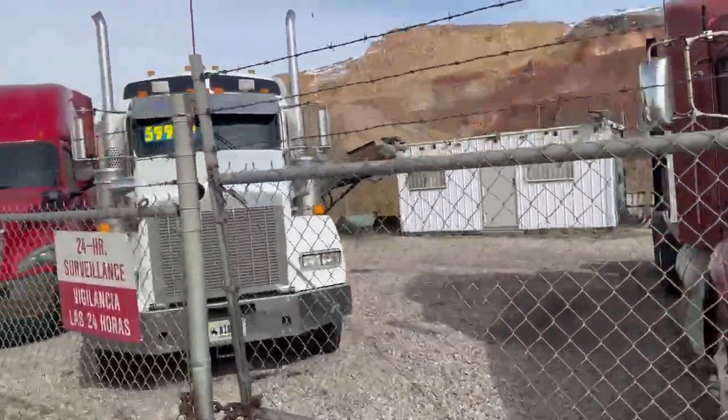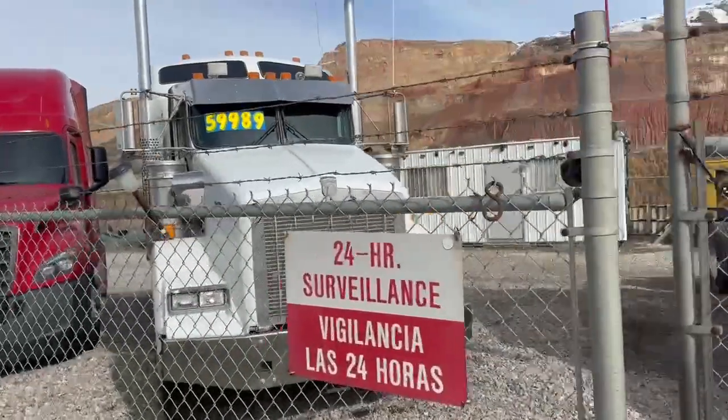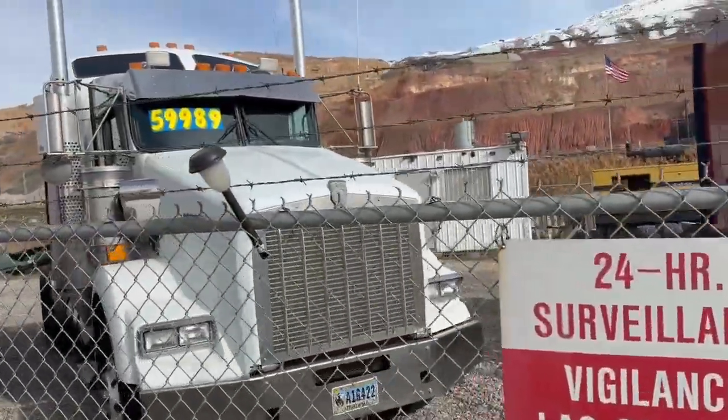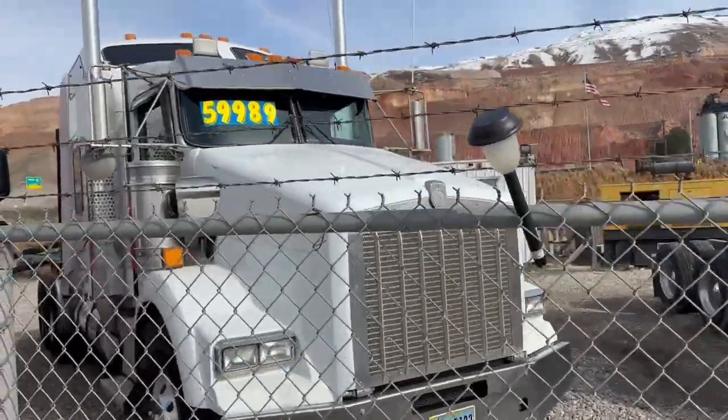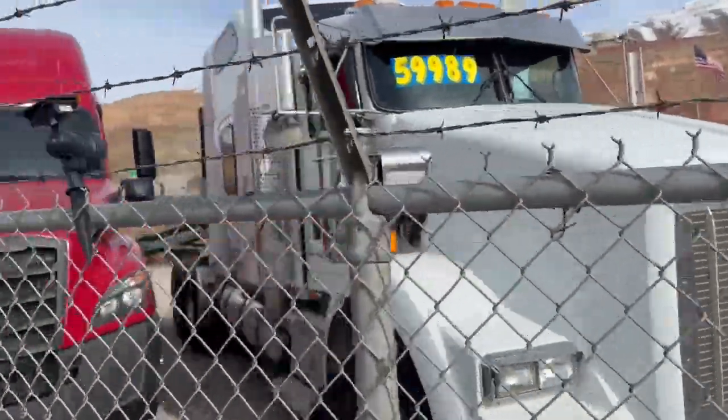Just in — really nice Kenworth T-800 with Cat power. Nice condition. Special pricing just happened today.